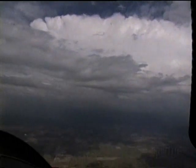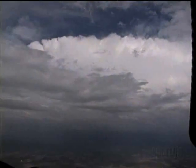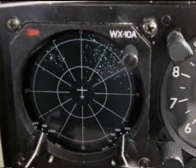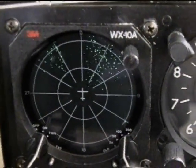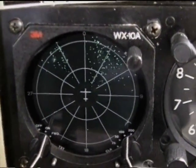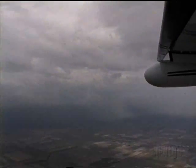The storm scope is hyperactive from a distance with most of the activity to the right. Now as we draw closer, it is sorting storms out better with a lot of activity to the right, some to the left, and a nice split between the two areas. To the eye, all the bad stuff is to the right.